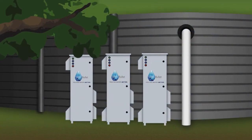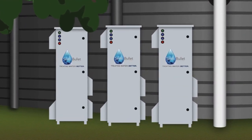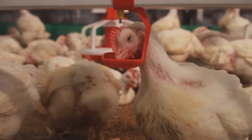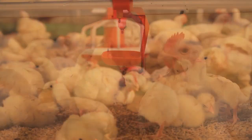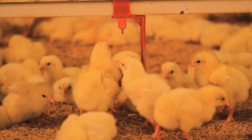The result is a system that stays cleaner without adding traditional toxic chemicals. Drinking water systems work more efficiently and animals stay healthy. Silver Bullet is the economic and environmental solution to water treatment.